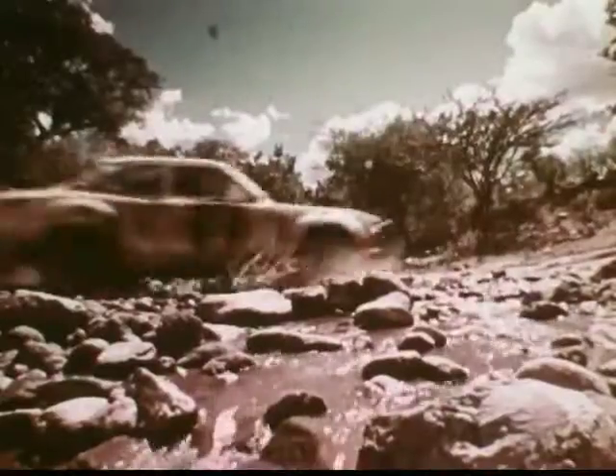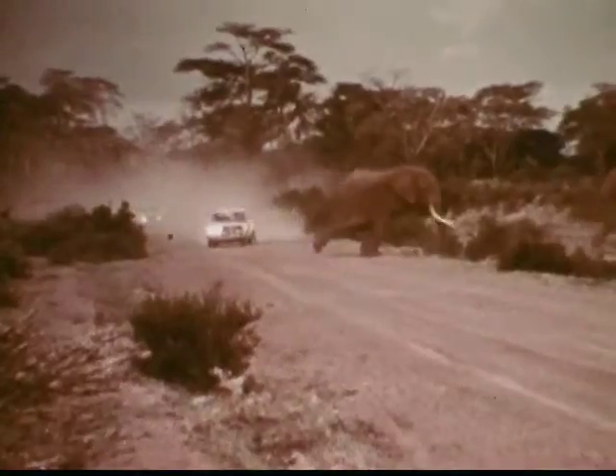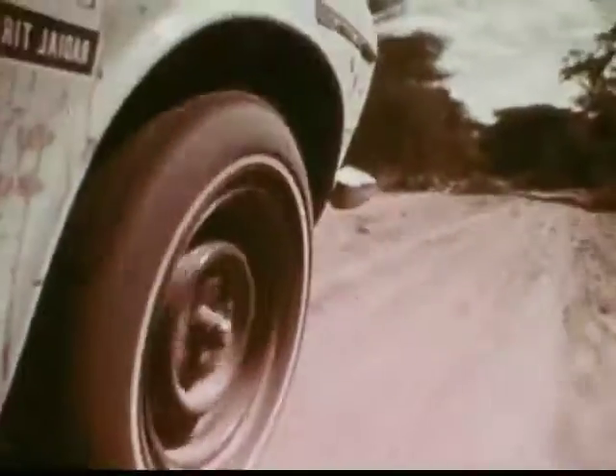This car won first in class at the brutal 3,000 mile East African Safari on passenger car tires. What makes these tires so special? Flexible radial design, plus two rugged steel belts under the tread.